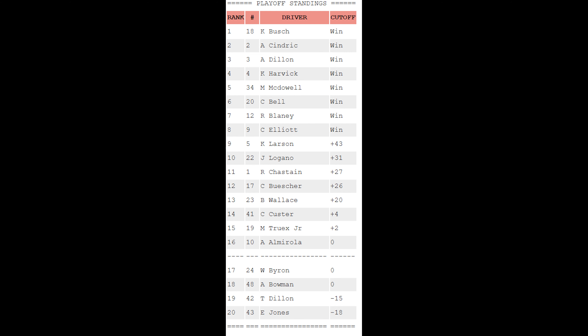Now the playoff standings: Kyle Busch, Austin Sindrick, Austin Dillon, Kevin Harvick, Michael McDowell, Christopher Bell, and Chase Elliott are joined by Ryan Blaney — our 8th different winner this season in the playoffs. On points, Kyle Larson, Joey Logano, Ross Chastain, Chris Buescher, Bubba Wallace, Cole Custer, and Martin Truex Jr. are all above the cut line comfortably. Eric Almirola is in a 3-way tie at the cut line, tied with William Byron and Alex Bowman at 16th. Ty Dillon is minus 15 and Eric Jones minus 18. Until our next episode with racing from the Indianapolis Road Course — hope you all have a good one.